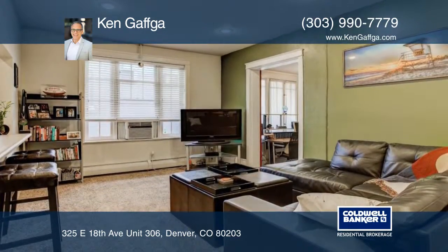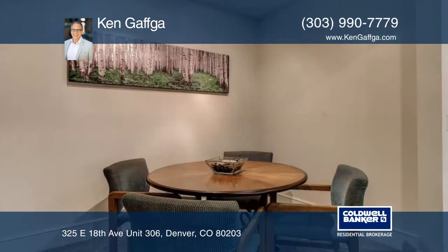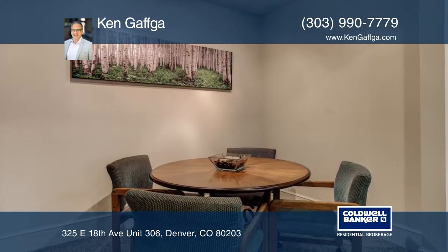A welcoming entry includes an open floor plan. Extra storage abounds in custom closet organizers, bathroom cabinets, and additional locker space in the building.